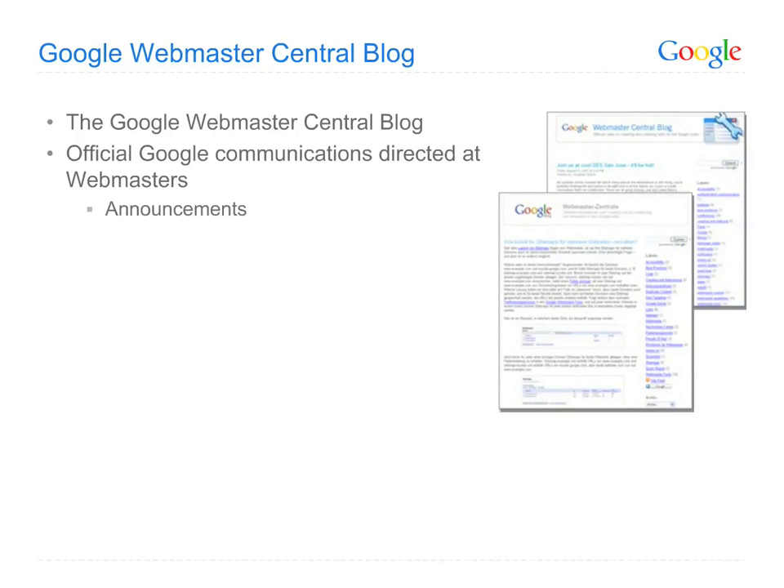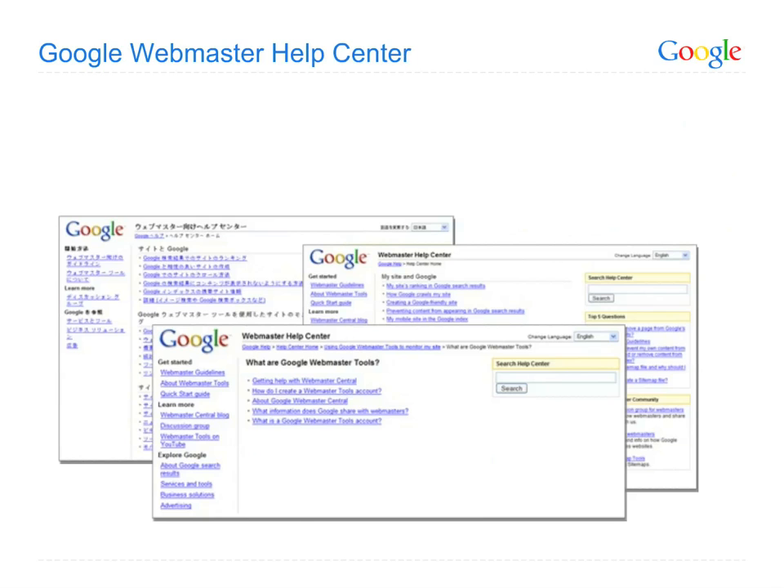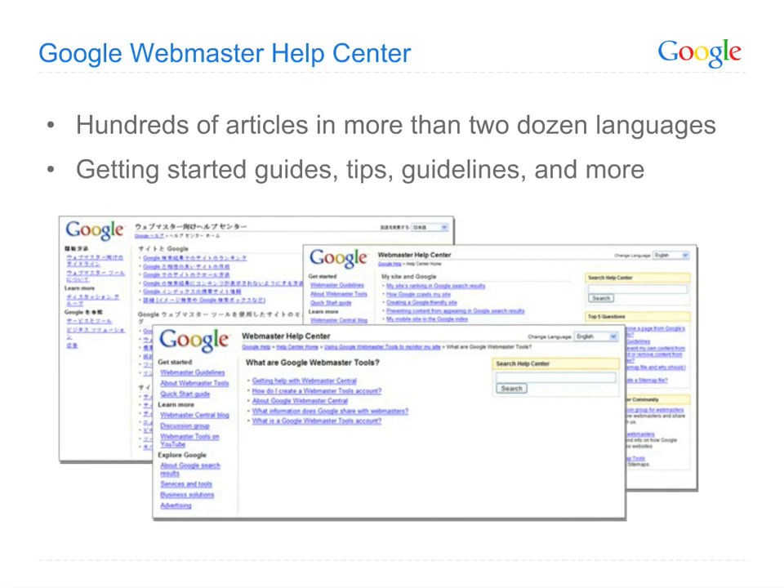Here you'll find announcements of new Webmaster Tools features, information on site accessibility, crawling, indexing, and more. And like many of our Webmaster Central resources, you'll find our blogs in multiple languages. Our blogs address many of the questions webmasters frequently ask us, but you can browse or search for even more comprehensive information in our Help Center. You'll find many hundreds of documents filled with webmaster-focused definitions, getting started guides, tips, guidelines, and more — in more than 20 languages.